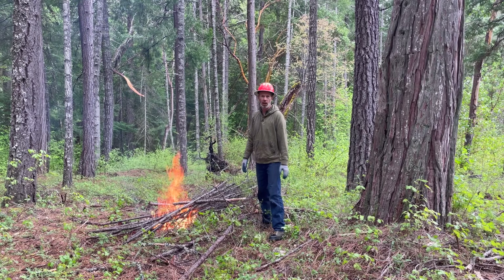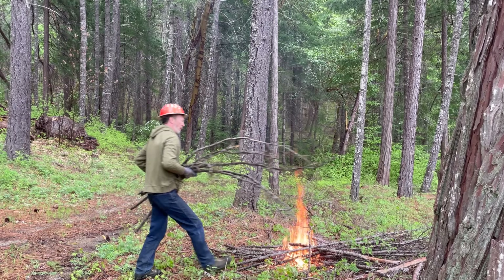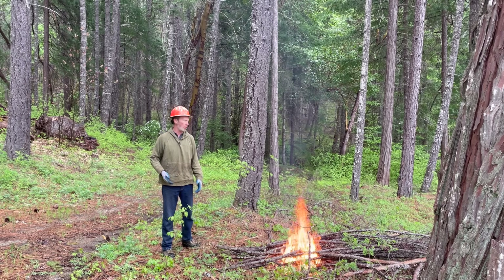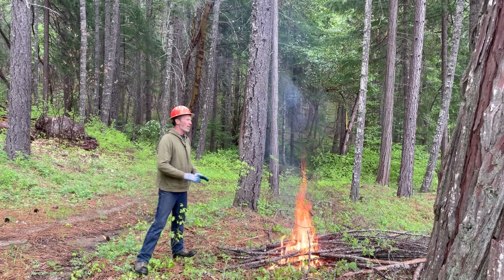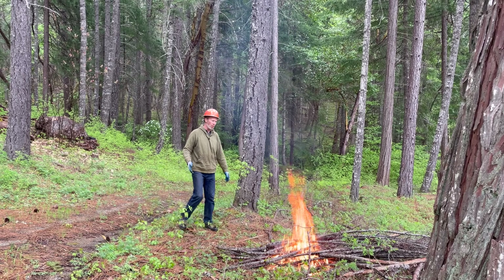Do a prescribed burn, controlled burn, broadcast burn — whatever you want to call it. My preferred time to do a burn like this is in the spring right after we've had a few days of warm dry weather that dries everything out and right before there's a forecast for rain. That way the fire can creep around, do its thing, then the rain comes and keeps it from spreading where you don't want it to go.